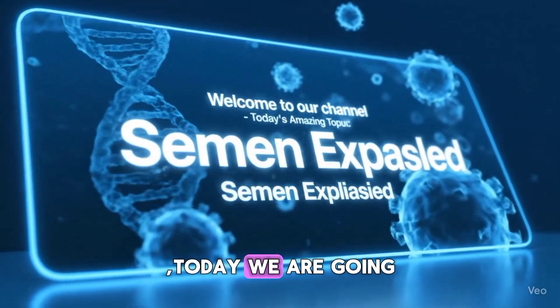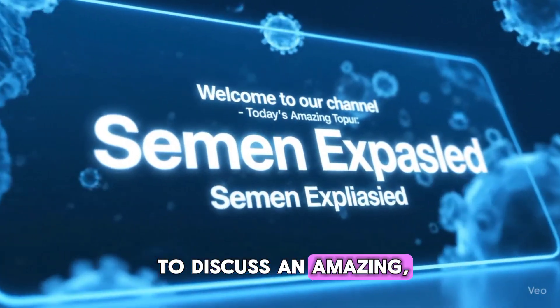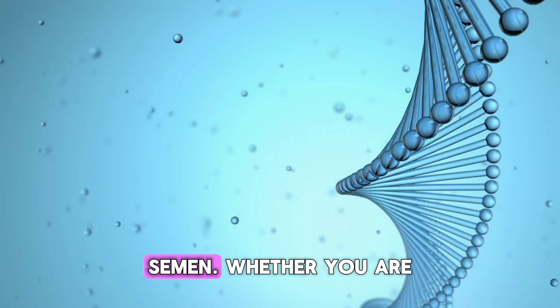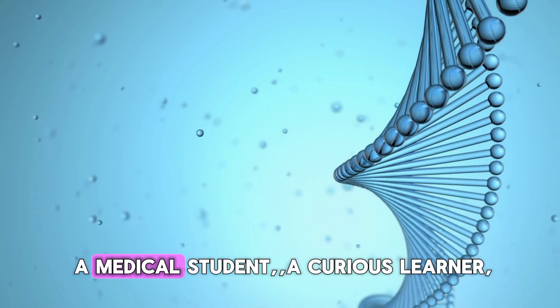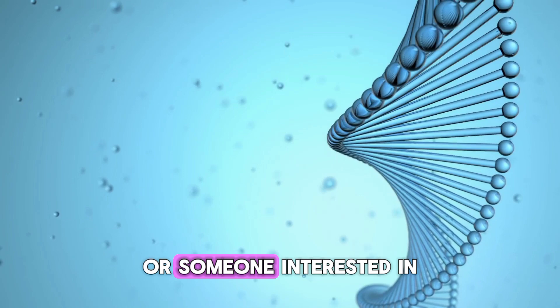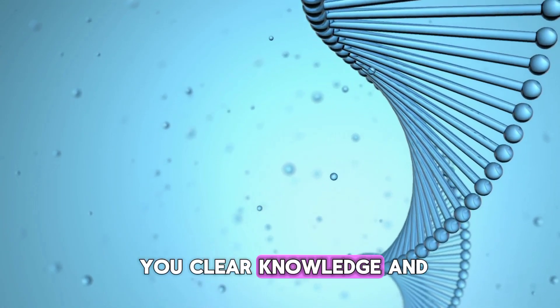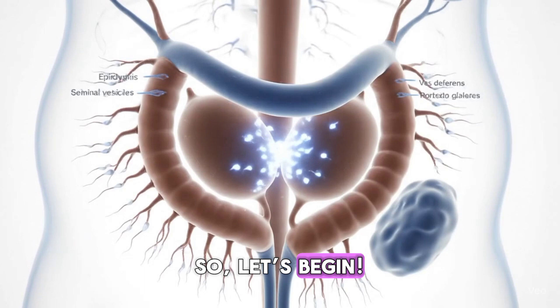Welcome to our channel. Today we are going to discuss an amazing and very important topic in human biology — semen. Whether you are a medical student, a curious learner, or someone interested in health and reproduction, this lesson will give you clear knowledge and practical insights. So let's begin.